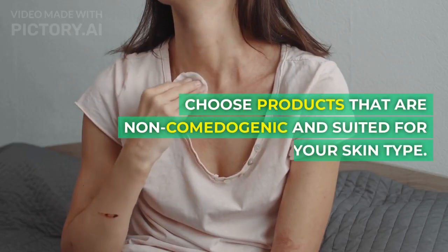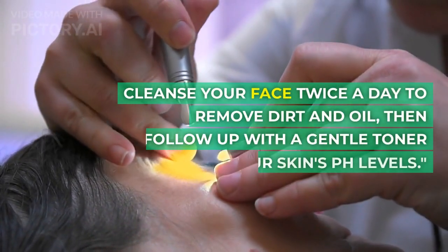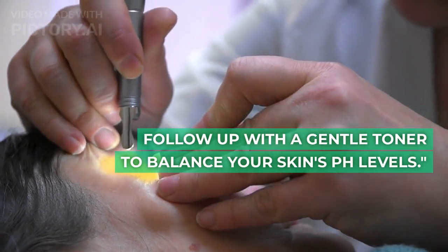Choose products that are non-comedogenic and suited for your skin type. Cleanse your face twice a day to remove dirt and oil, then follow up with a gentle toner to balance your skin's pH levels.